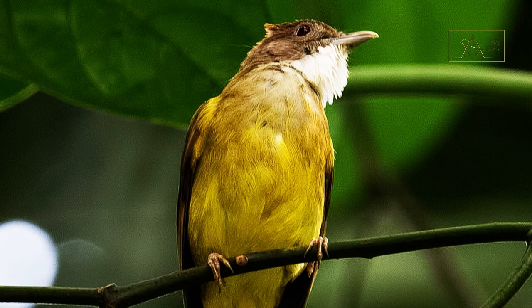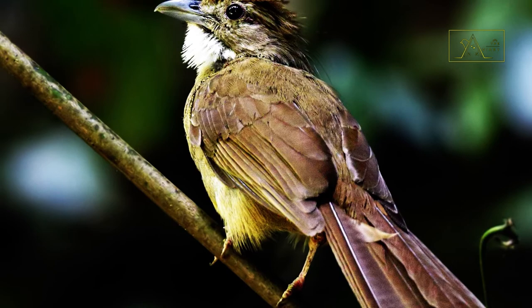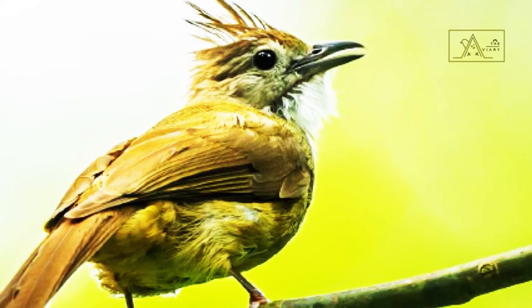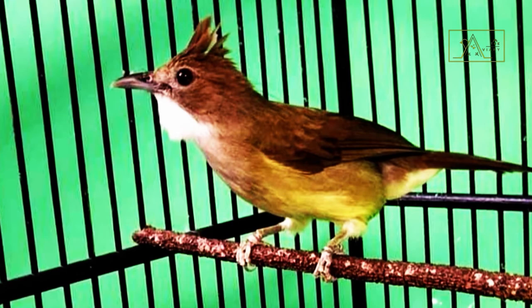The brown-cheeked bulbul is one of the many rare birds threatened with extinction. Based on data from the IUCN Red List of Threatened Species in 2020, these birds are in the endangered category. Therefore, as an effort to preserve these birds, Irfan and his team brought a pair of brown-cheeked bulbul to De Hakim's aviary.